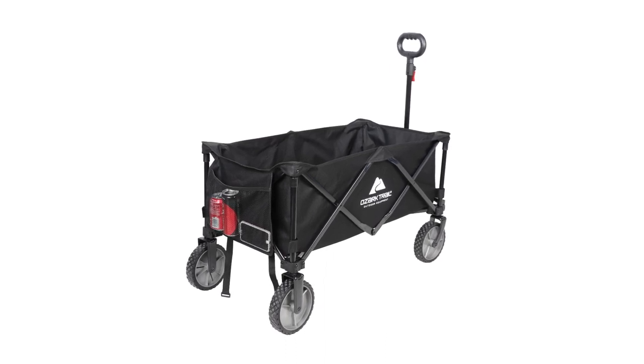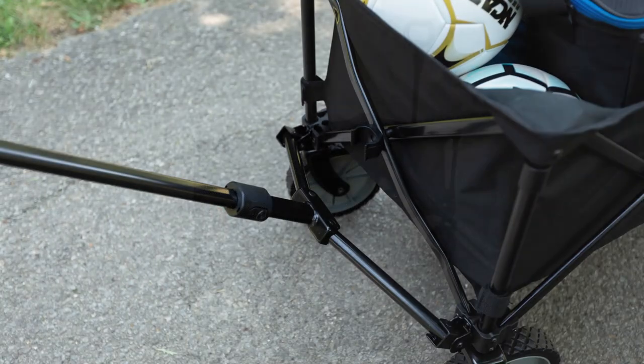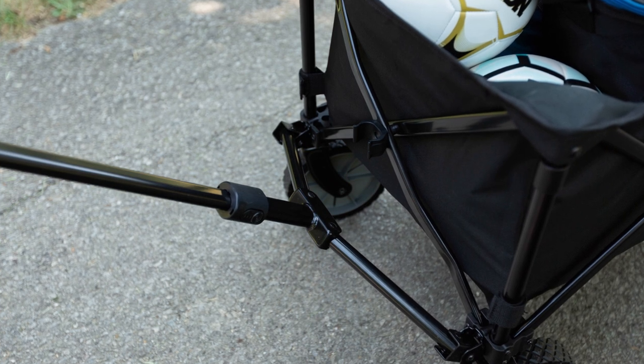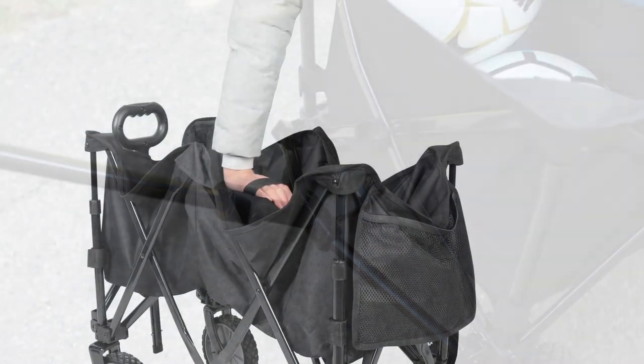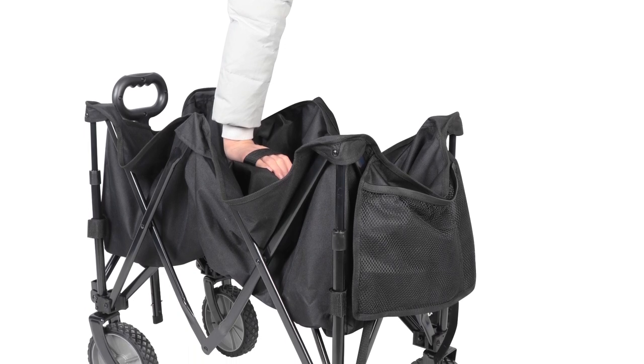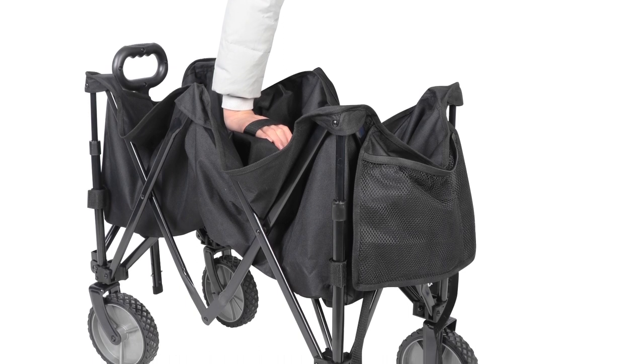It also has a carry handle that'll double up as the switch to fold up the wagon. To aid and support, the MDF board insert is added at the bottom of the wagon so it won't sag or be uneven. The wagon comes with a slim carrying case that securely houses the wagon when folded, slim enough to give you plenty of extra space in your trunk.